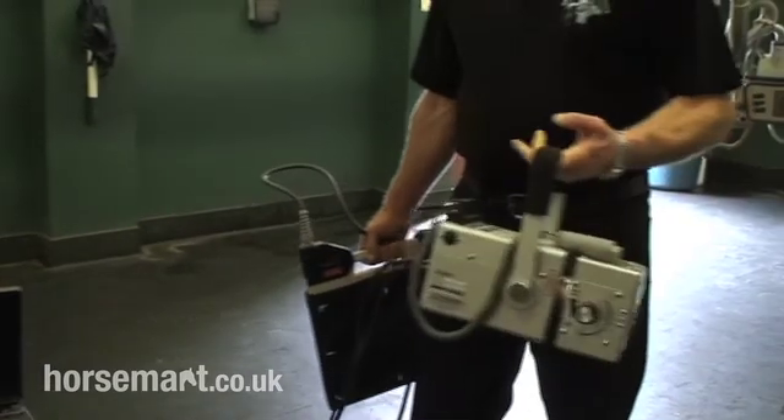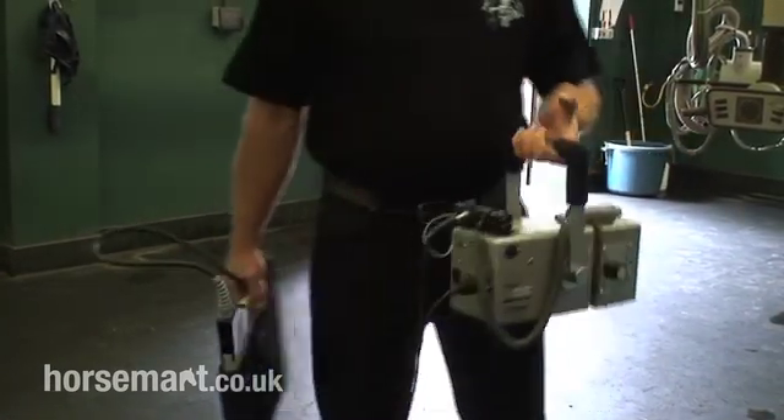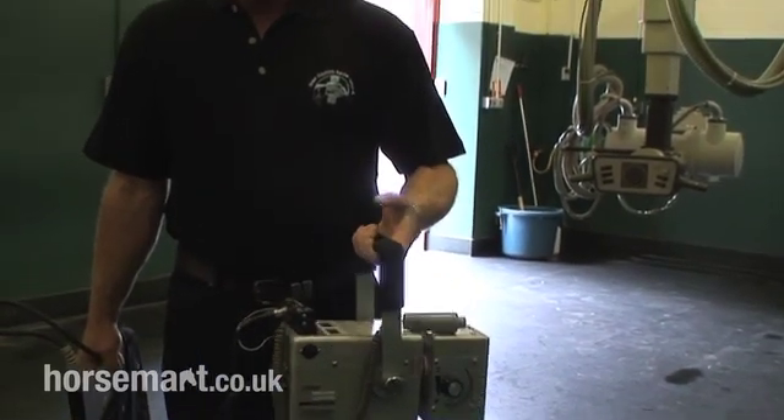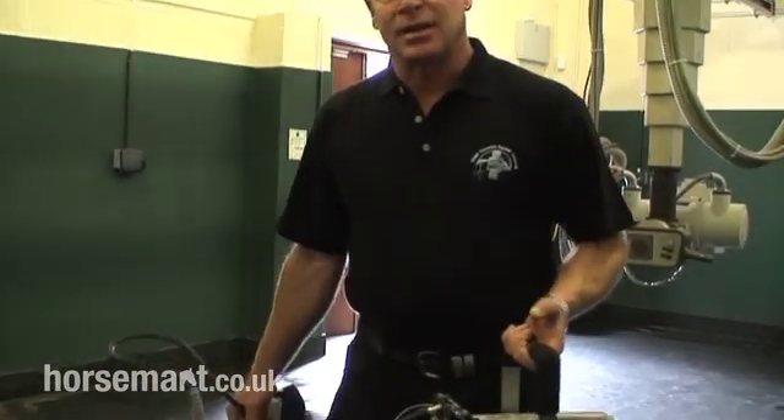This generator doesn't generate the power of the one in the suite, so there's a limitation of doing lower limbs really — anything up to the elbow and probably the stifle — but it will be limited for taking good pictures of the neck and the back.